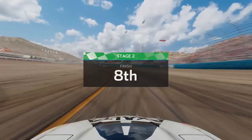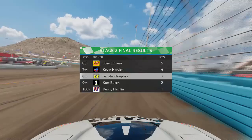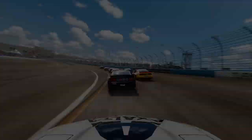So now Chase Elliott and Martin Truex Jr. are going to have to duel it out on points, because Truex gained enough in those first two stages that it's definitely coming down to a battle between them. I decided to make another wedge adjustment — down to 49.5 and then 49.4 — and we gained two positions on pit lane heading into stage three.